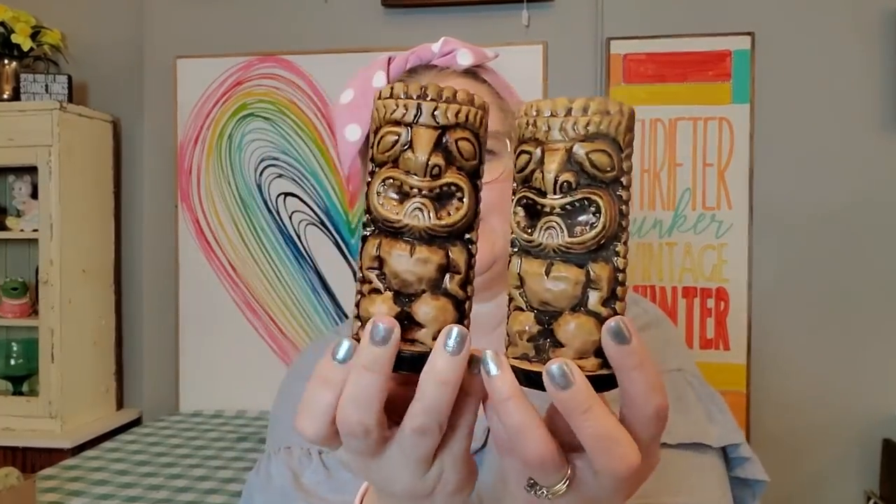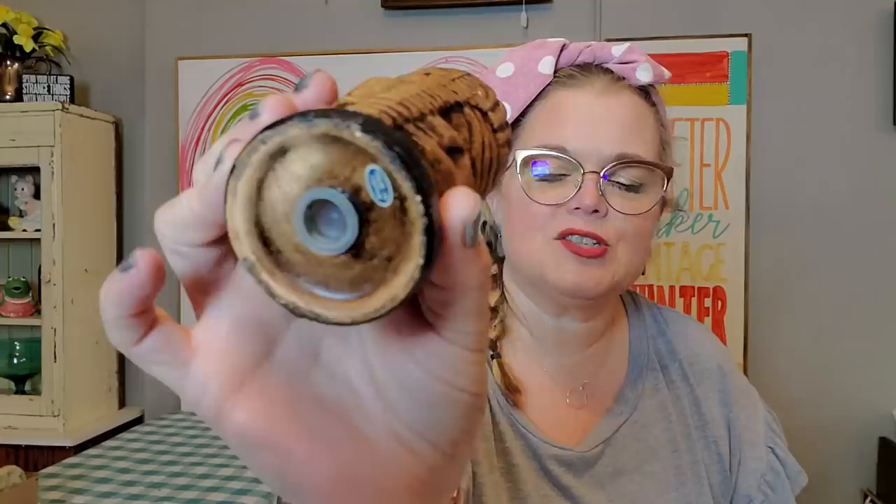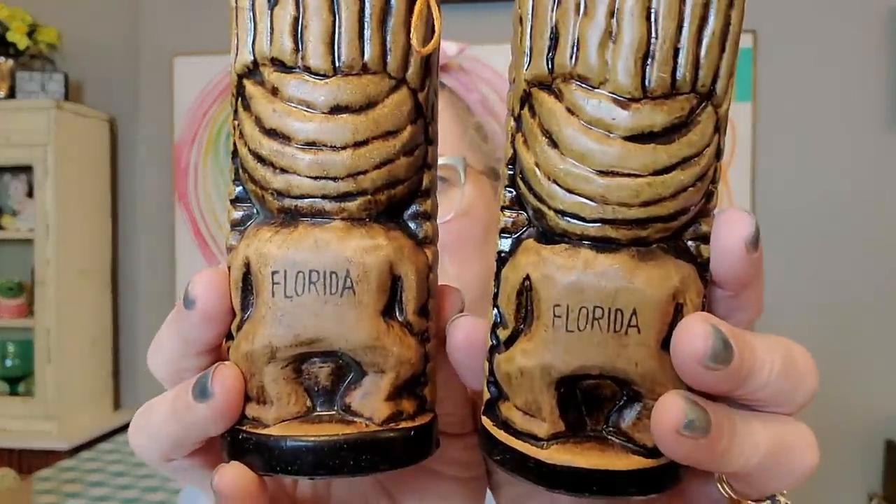I got these tiki salt and pepper shakers and I do pretty well with tiki items. They are made in Japan. They're so handsome — look at these tiki guys. They have their sticker on the bottom and on their backs, a tattoo showing they're from Florida. They're Florida tiki gods. They both have their stoppers. They're not Treasure Craft — they're more of a stoneware, not as highly glazed.